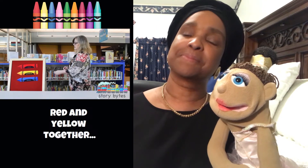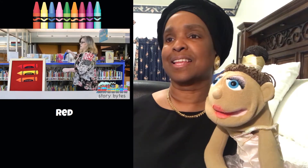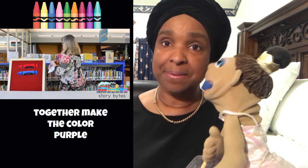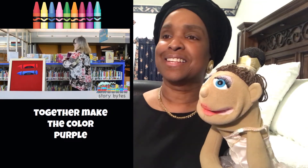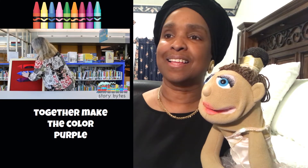Let's review. Red and yellow together make the color orange. Red and blue together make the color purple.